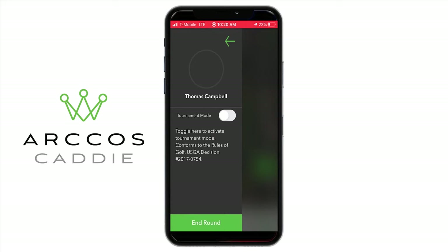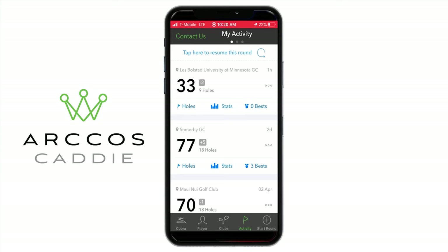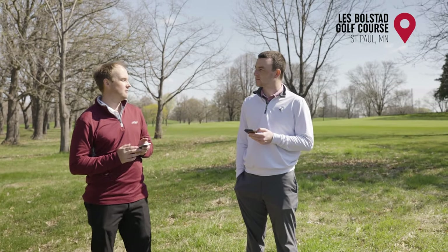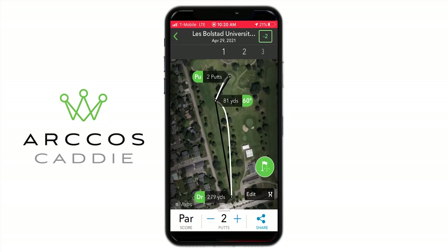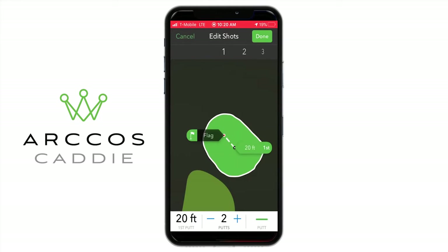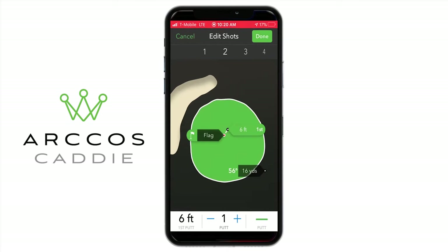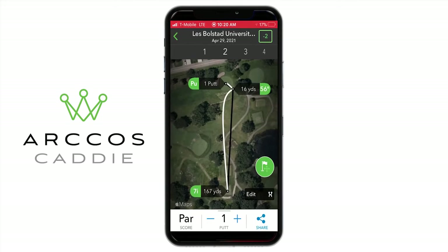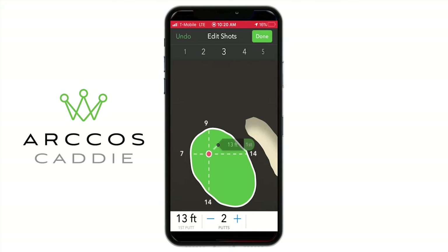I just clicked end round after nine holes so we've got nine-hole stats to talk about. I went back into the round to modify where the flag location was on the green and how far away my first putt was. It's pretty close but it's not going to be perfect — you can actually click on the putter and drag the flag location on the green and adjust how far away your first putt was. That way it's going to help with your stats. For each of the nine holes I like to go onto the green section and modify how far away I was to make it more realistic.